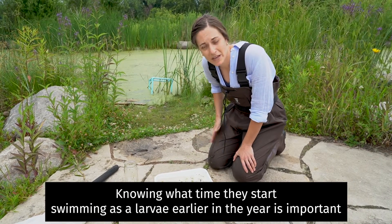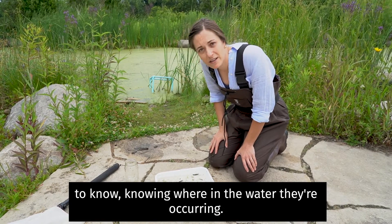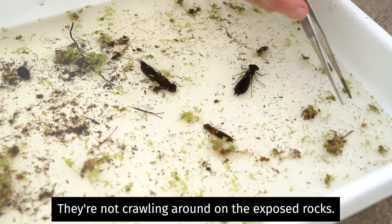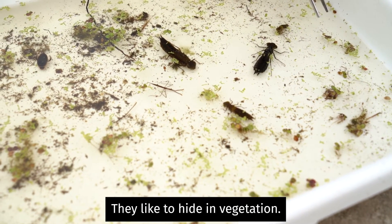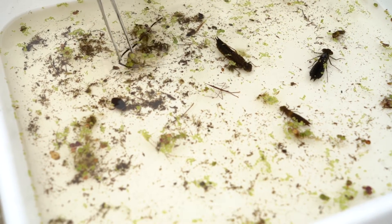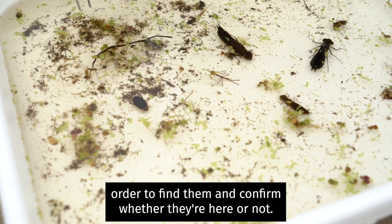Knowing what time they start swimming as larvae earlier in the year is important to know, as is knowing where in the water they're occurring. I won't find these free-swimming in the middle of the water — they're not crawling around on exposed rocks. I have to know that they are sit-and-wait predators near the edges. They like to hide in vegetation and be under debris looking for things. So I have to know when and where these things are occurring in order to find them and confirm whether they're here or not.